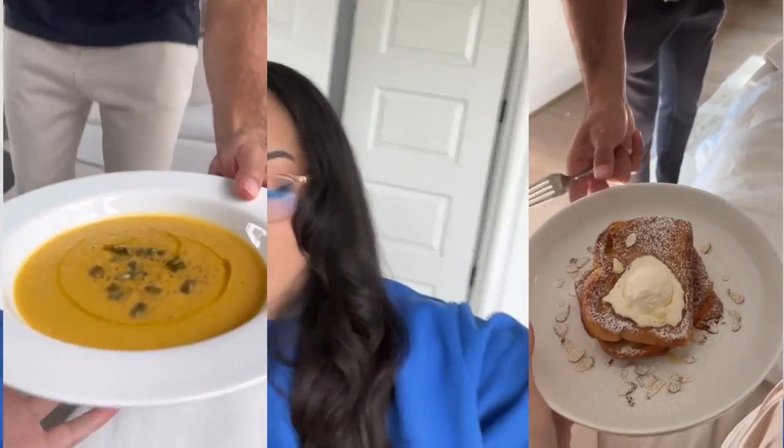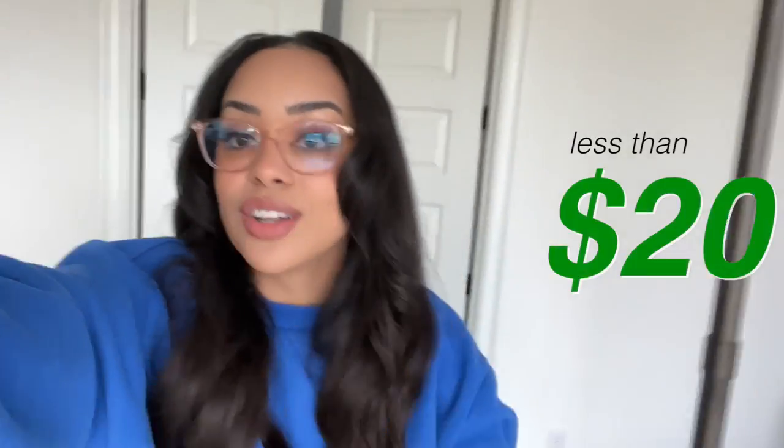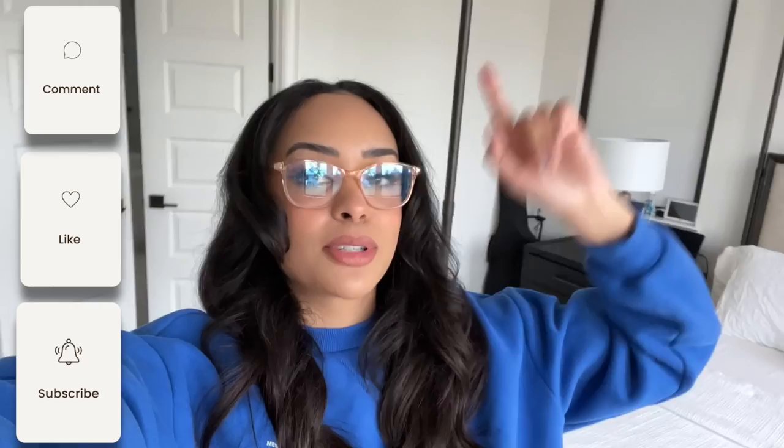Welcome back to our YouTube channel! I have something so exciting — I'm challenging Desmond, because Mr. Chef Desmond thinks he can do anything in the world. We're going to challenge him to make a meal using less than 20 dollars of ingredients. Comment below if you think Desmond could pull this off! I gave him no time to prepare, so we're going to whip out our Kroger app and make a quick order. Make sure you comment, like, and subscribe!